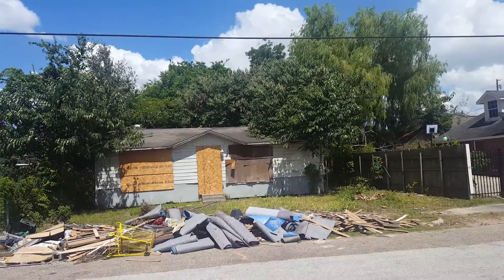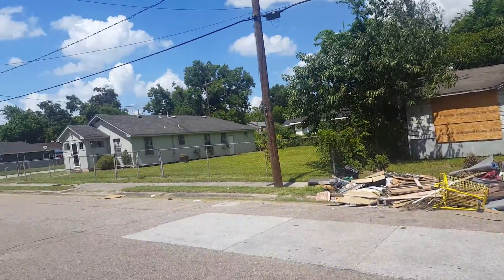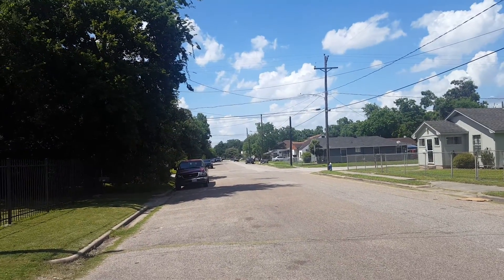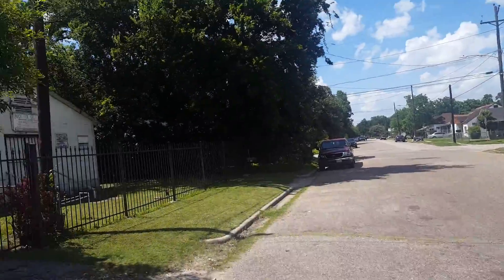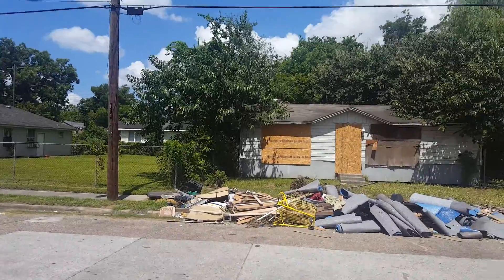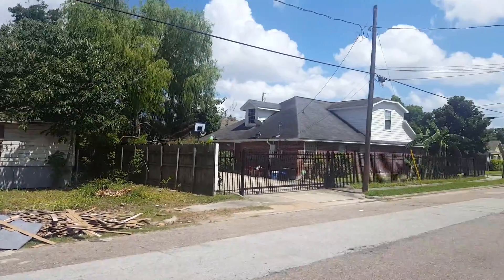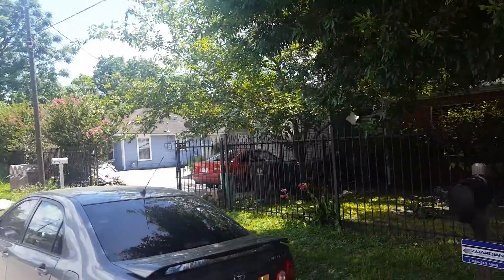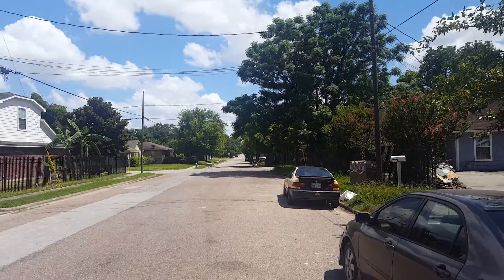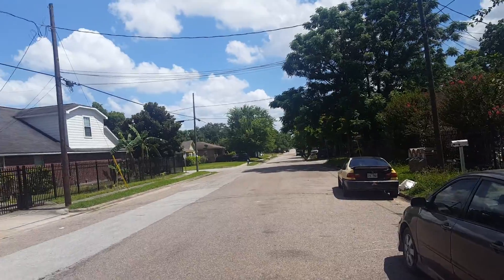The house looks like it's okay. We're inside Loop 610 — this is actually a really nice location. Just based on location, we're probably six, seven minutes drive into downtown itself.